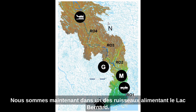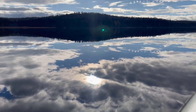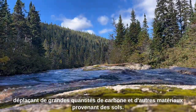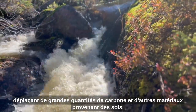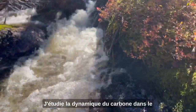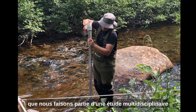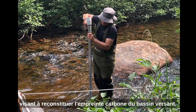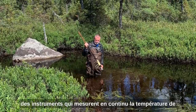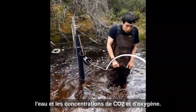Now we are in the stream network of Black Bernard. Contrary to everyone else here, I am working specifically in streams. The stream network is important because it has a close interaction with the surrounding land and moves large amounts of carbon and other materials that originate from soils. I am studying the carbon dynamics in the river network of the Black Bernard watershed. We focused on seven streams where we deployed instruments that continuously measure the temperature of the water and the concentrations of CO2 and oxygen.